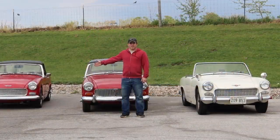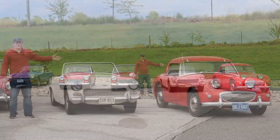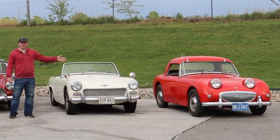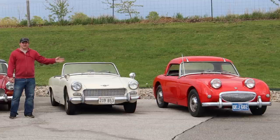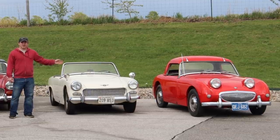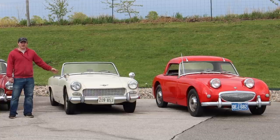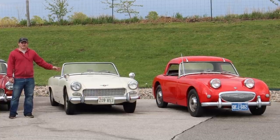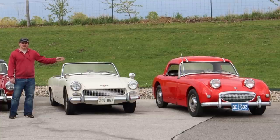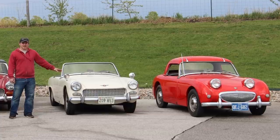So how did we get to the rubber bumper Midget? Right here I have all the variants of the Sprites and Midgets. It all started with the Mark 1 Sprite, also referred to as the Bug-Eyed Sprite here in the US. These cars had a 948cc A-Series 4-cylinder engine, and they featured a quarter elliptic rear spring setup. The MG Midget was just a rebadged version of the Austin Healey Sprite with a different grille and some different badging. There was no Midget equivalent of the original Mark 1 Sprite — the MG Midget came out when the Mark 2 Sprite came out.